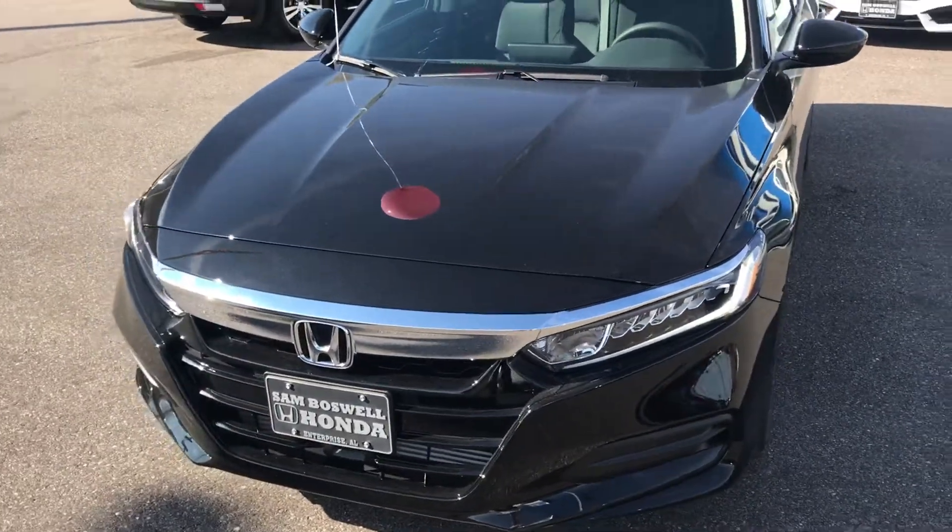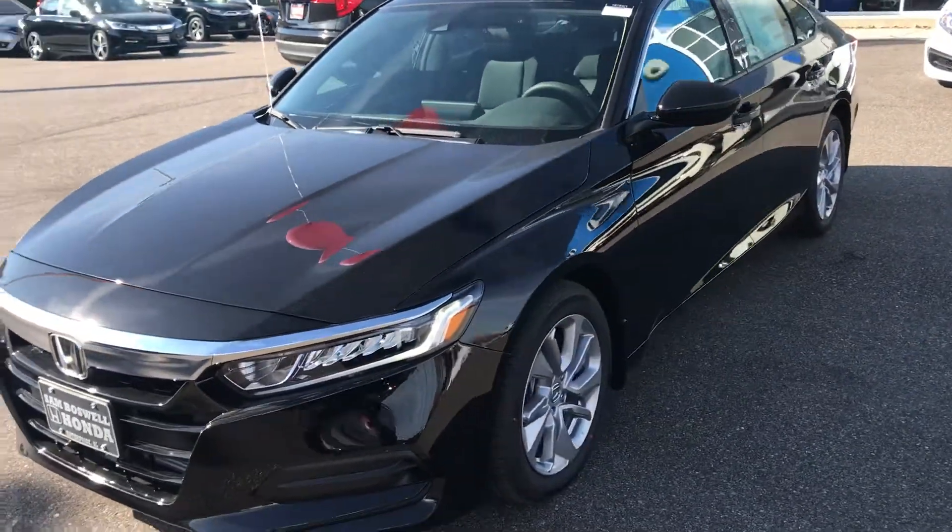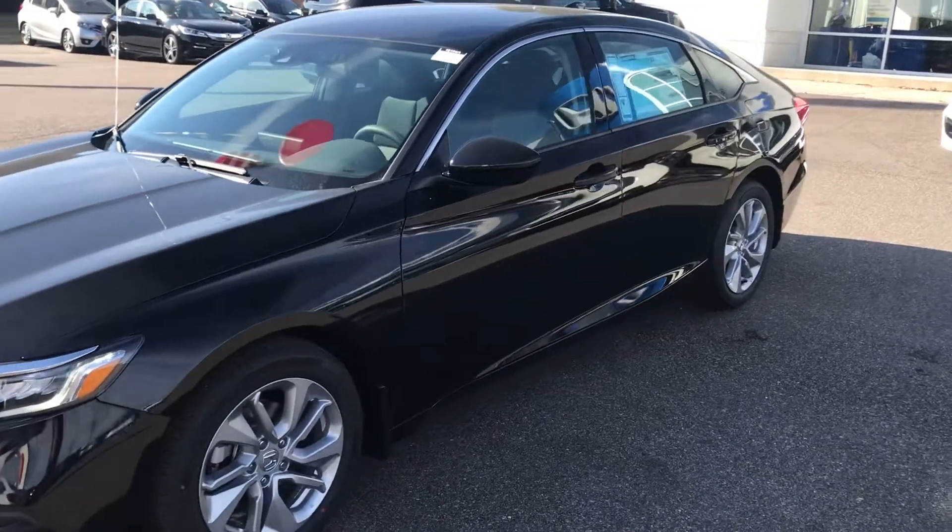Once again, my name is Cory Dumont. My number is 334-806-6087. If you have any questions or concerns, please feel free to give me a call.